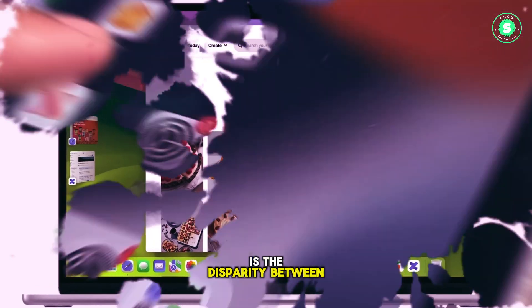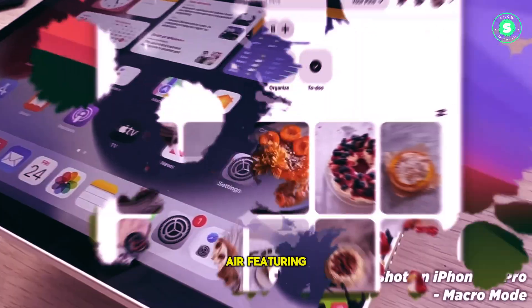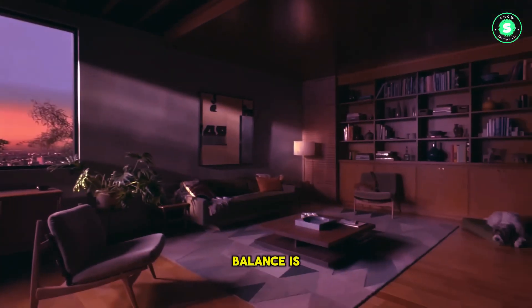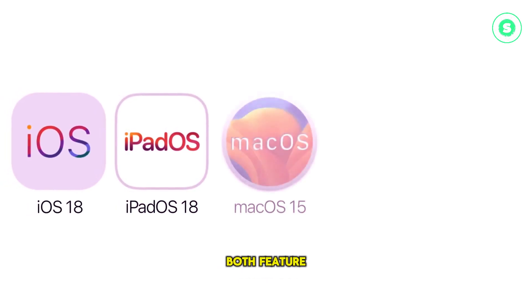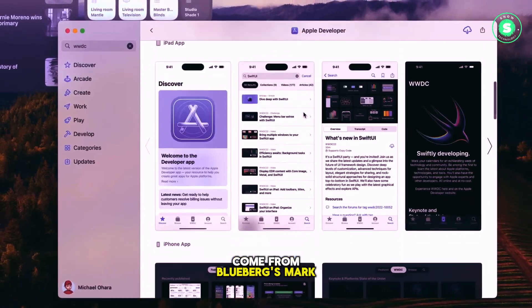The only drawback is the disparity between the two sizes of the tablet, with only the larger Air featuring mini-LED. However, this imbalance is expected to be rectified in the Pro models, which are likely to both feature OLED displays.